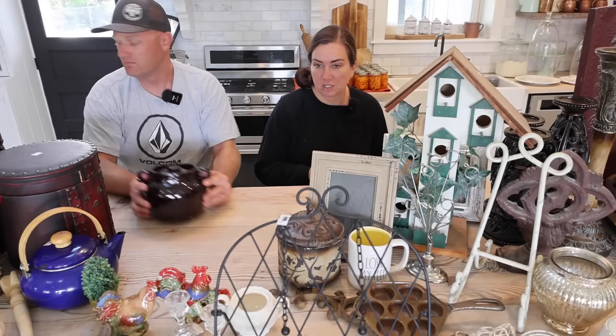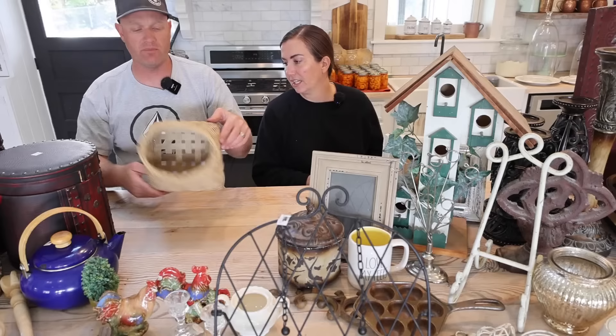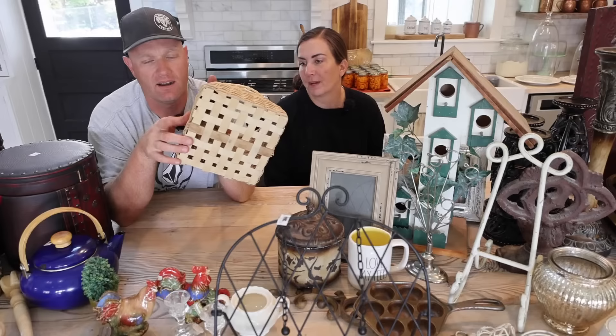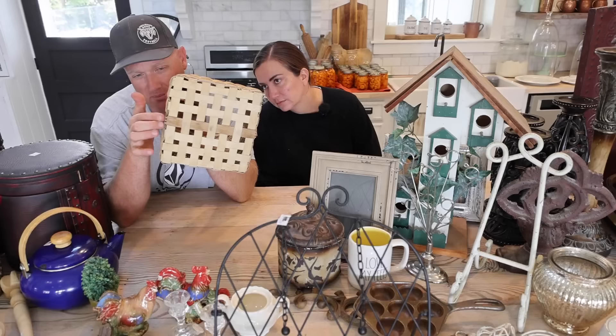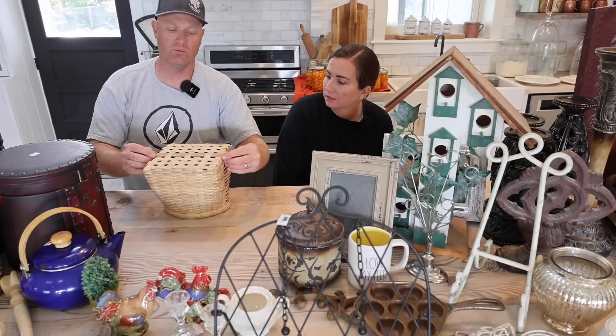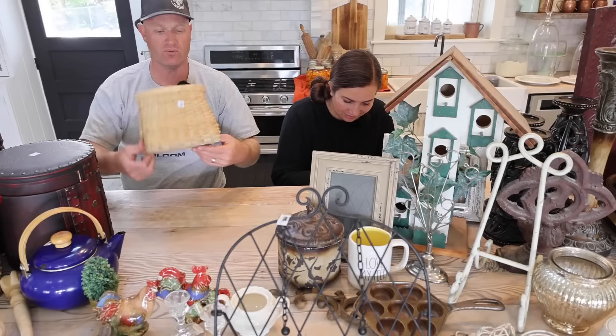We got this fun little basket - it looks kind of primitive. It's got a square bottom, a rounded top, and I love the reeds that were used. It's got a little piece of oak in the bottom, tribal inspired. It's got some little grooves, almost like finger joints, and I imagine it originally had a rope or twine handle because there's a groove across the whole bottom. It was $2 and it's going to be $14.95.